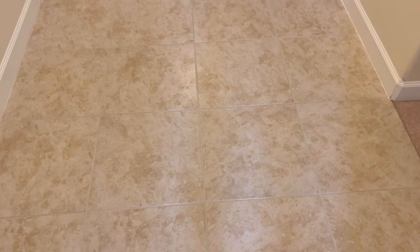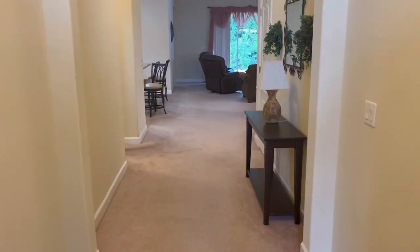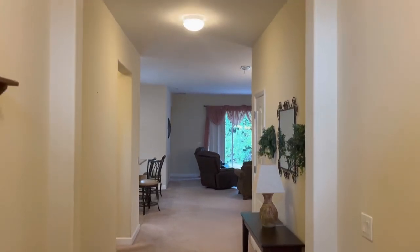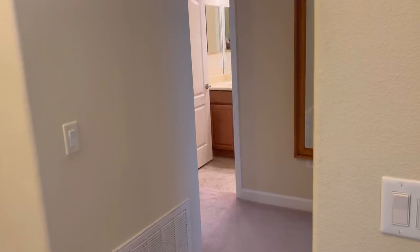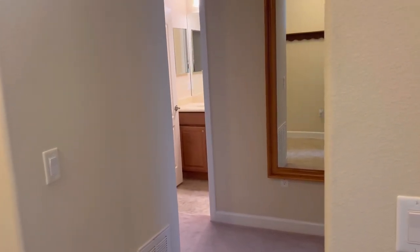The first thing I notice is the nice tile in the entryway and the tall ceilings throughout. These have got to be nine-foot ceilings, and in the entryway I think we're looking at more like 11-foot ceilings. Right off the entryway it looks like we've got a couple of bedrooms and a bathroom, so let's go check those out first.